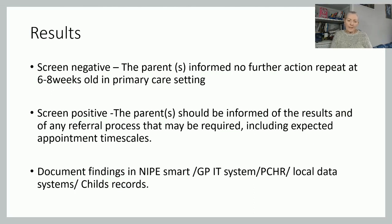All findings should be documented in the NIP Smart system, which is a national system, as well as the GP system, the child health record, and any local data systems and child records within your own trust. That's part one of the NYPE examination — I hope you found it useful. If you haven't subscribed to the channel, please do so, and I look forward to seeing you next time for part two.